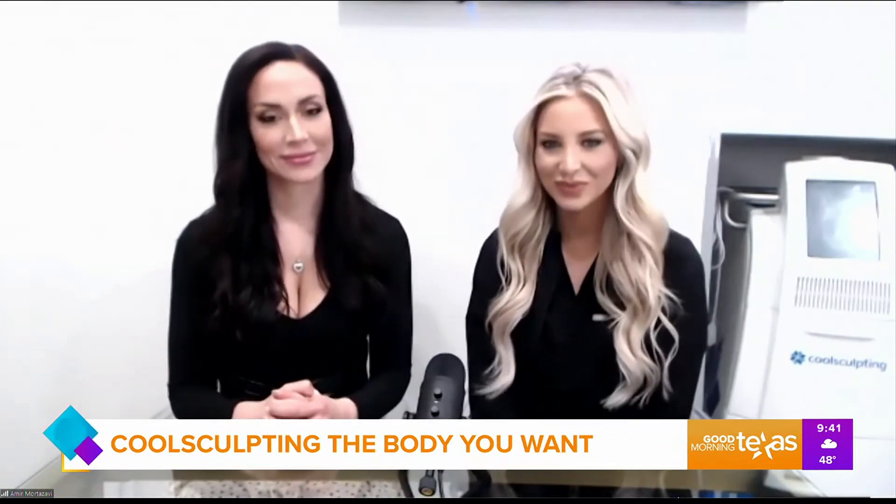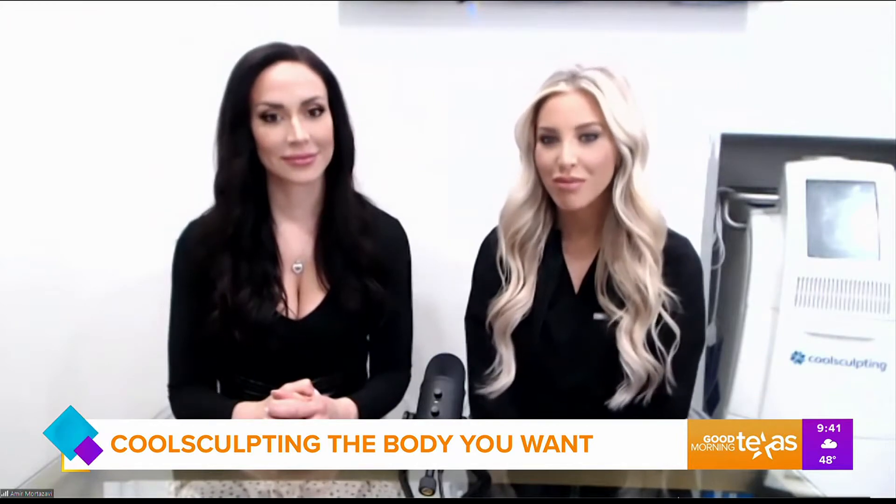Vitalik Med Spa director Carrie Hayes and lead esthetician Keely Williams join us now to discuss how they can help you sculpt your dream body. Good morning, ladies. We're going to start with you, Carrie — we all know weight loss is a popular resolution for the new year, but how can Vitalik Med Spa help us with these goals?